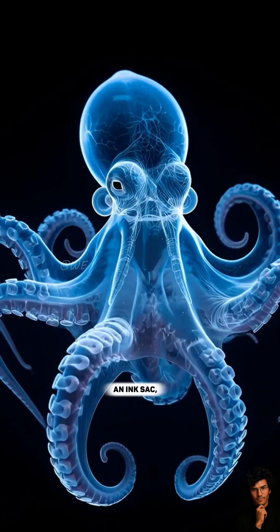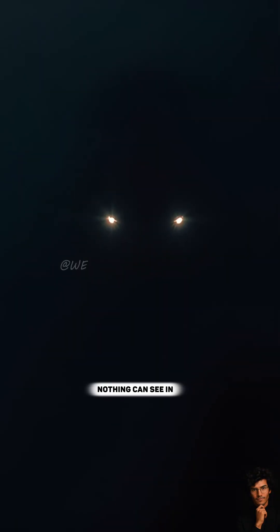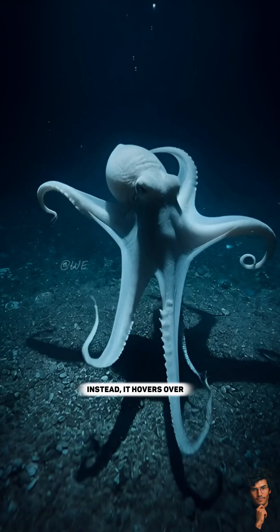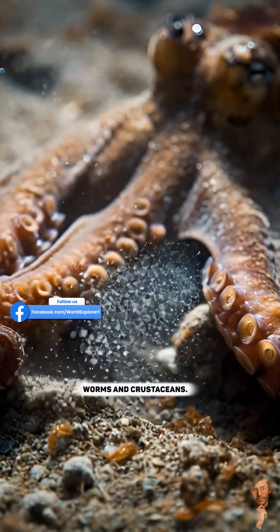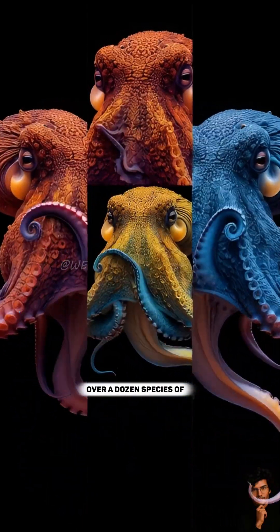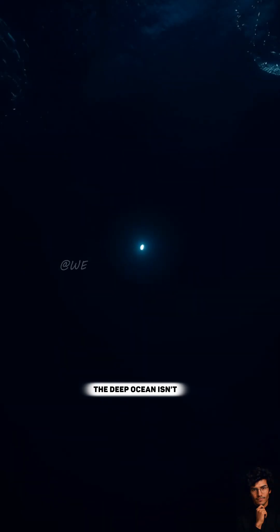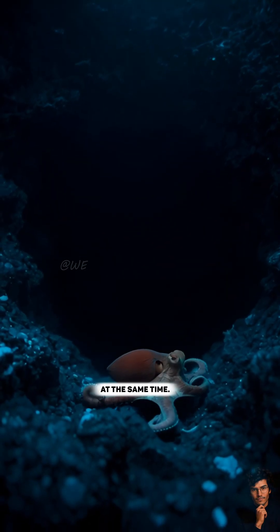It doesn't have an ink sac like shallow-water octopuses because there's no point — nothing can see in total darkness anyway. Instead, it hovers over the seafloor like a ghost, hunting tiny worms and crustaceans. Scientists have found over a dozen species of Dumbo octopuses, each stranger than the last. The deep ocean isn't just alien — it's adorable and terrifying at the same time.